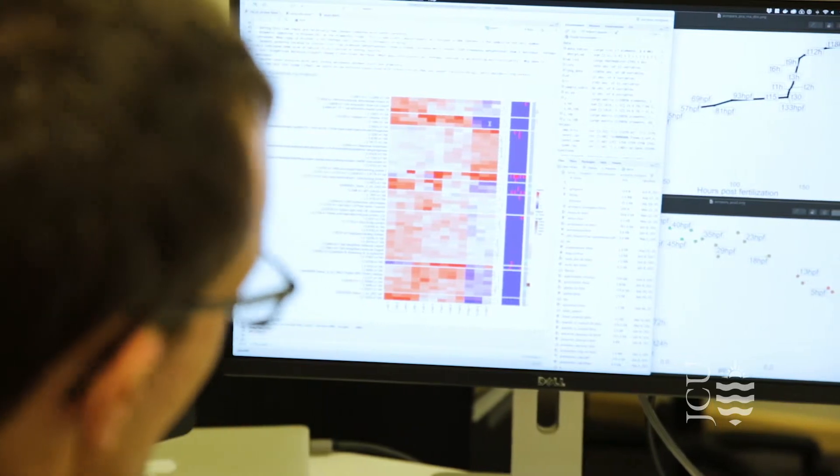Bioinformatics is an emerging discipline within biology. It's arising really because of the prevalence of new technologies that generate really large data sets in biology.